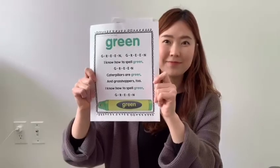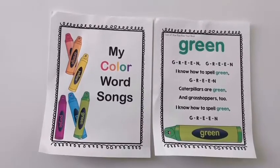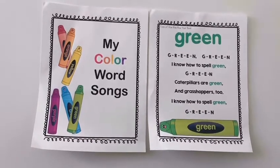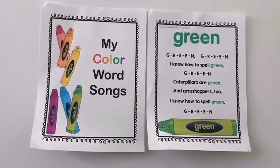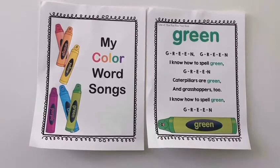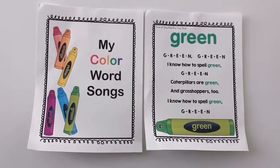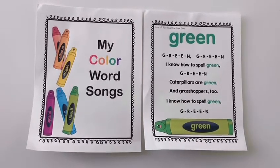Ready? G-R-E-E-N, G-R-E-E-N. I know how to spell green, G-R-E-E-N. Caterpillars are green and grasshoppers too. I know how to spell green, G-R-E-E-N.